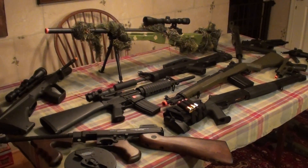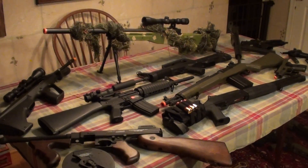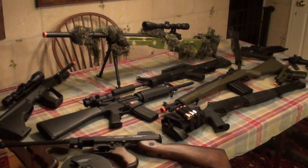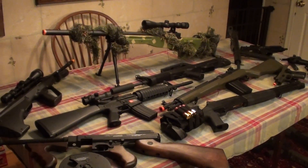Hey guys, Angus here, bringing you guys a very special video today. It's one I've been requested to do since the beginning of the channel. Today we're going to go ahead and take a look at my personal airsoft gun collection.